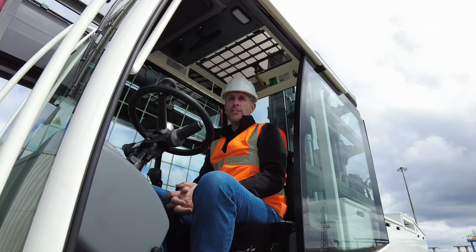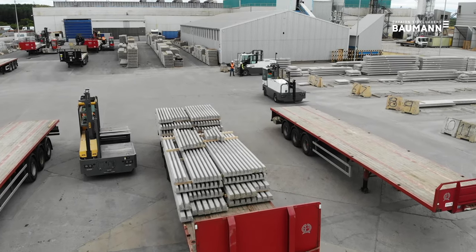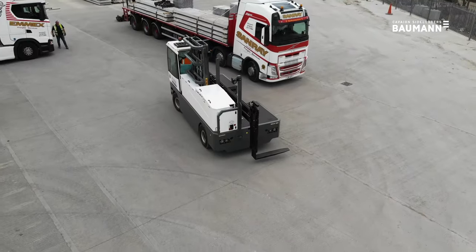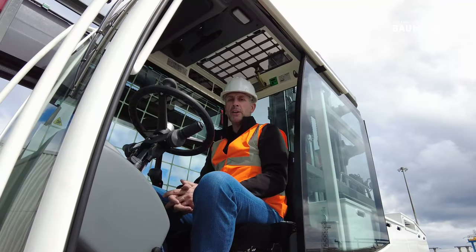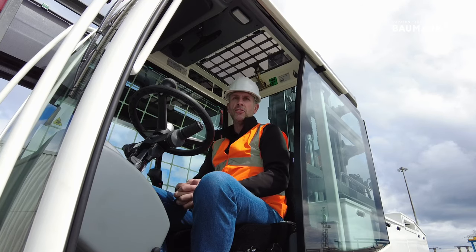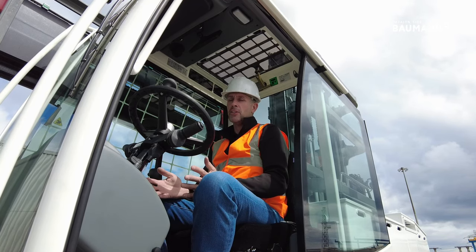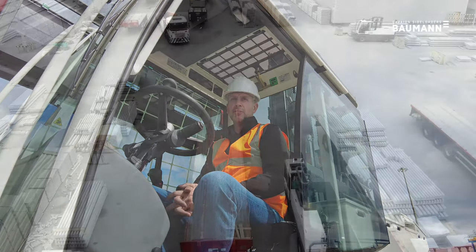Where we are today is a multi-shift operation. We have supplied spare batteries with the machines. The trucks are capable of up to nine hours runtime on a single charge. There will be occasions where a spare battery will be required on longer days, particularly during the winter months when we're using lights and heaters. Spare batteries are a benefit to the site and are easily changed using a forklift on this particular site, but overhead cranes can be used as well.